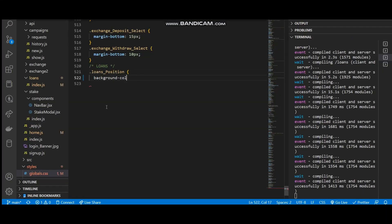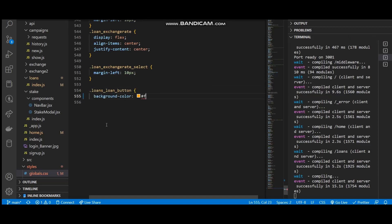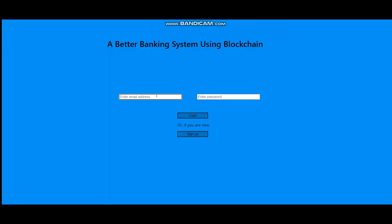This easy-to-access website allows users to interact with the blockchain in the same way that you would using a mobile banking app. Sign in using your username and password, which is stored using hashing and salting algorithms to ensure maximum security.